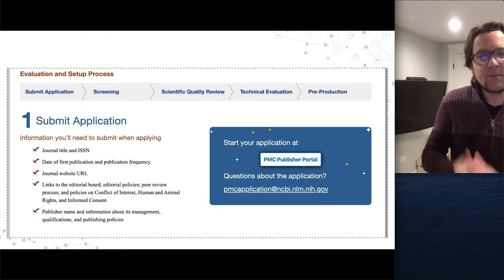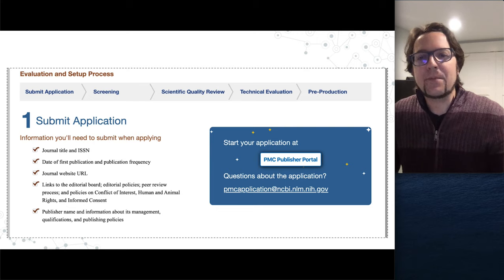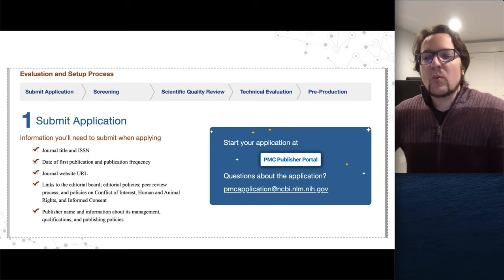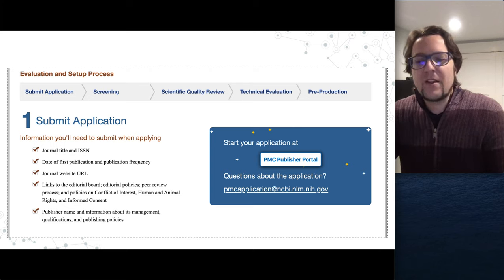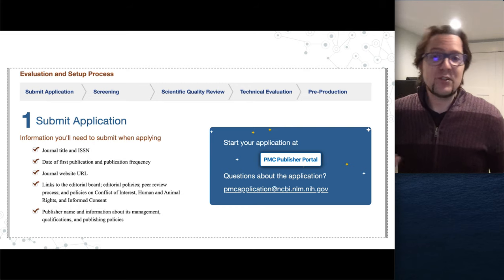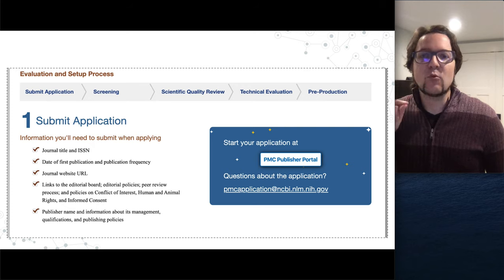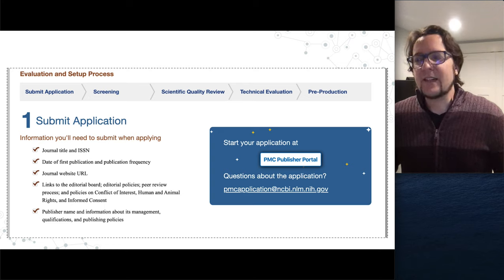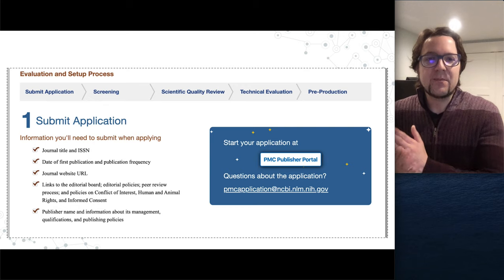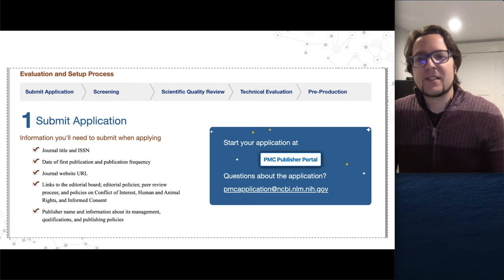The first step is the application form, which requires basic expected information — notably having an ISSN. We've had many publications, especially newer ones, that might not have an ISSN or think they do and don't. Starting with a checklist of 'do you have these pieces' is very useful. Don't apply until you've received your ISSN — that makes everything easier, not only at the application stage but when you get to the technical check.